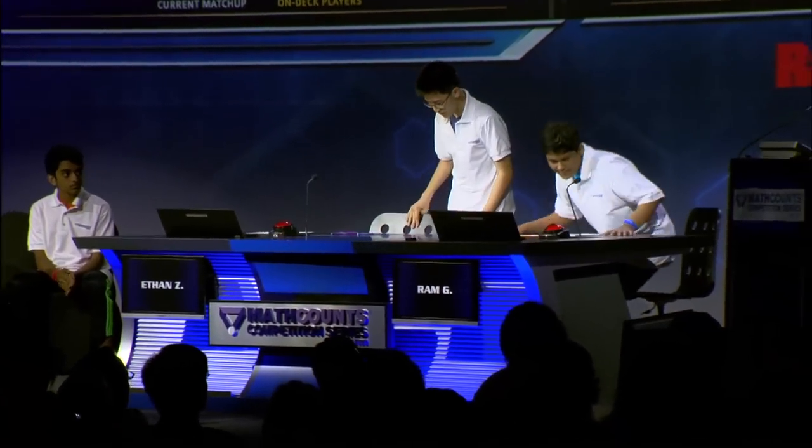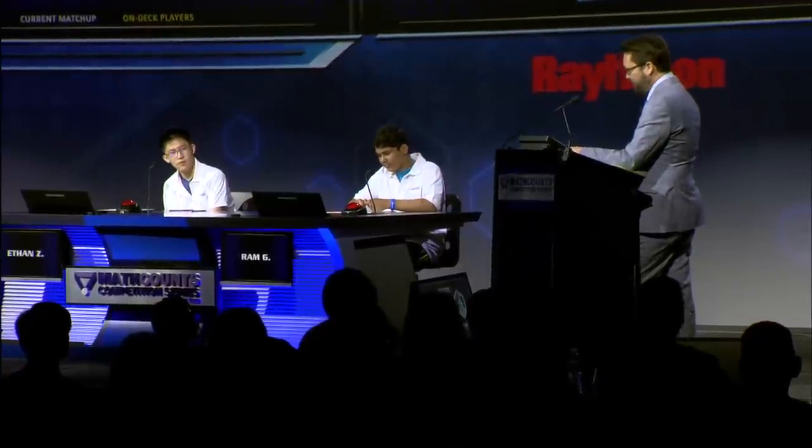Please welcome to the table Ethan Zou and Ram Gull. Good morning, fellas. Ethan, tell us where you go to school and what grade you're in. — I go to the Basis Independent at Clayton in Virginia, and I'm in eighth grade. — I understand that you were a national competitor last year, and you were 13th place, which means you just missed the countdown round. So what was your secret for getting into the top 12 this year? — I don't think there is a secret. — That is a beautiful answer. Let's test your buzzer.